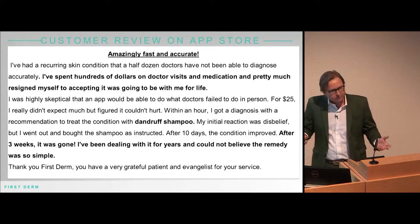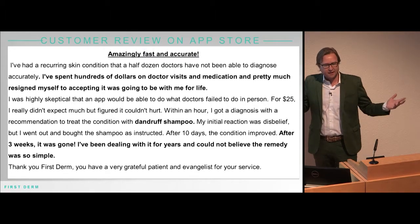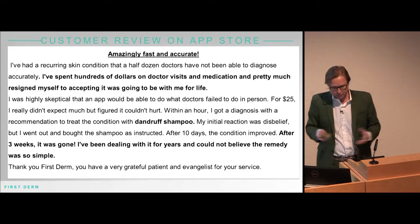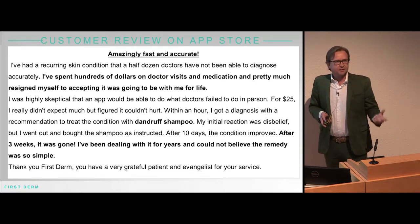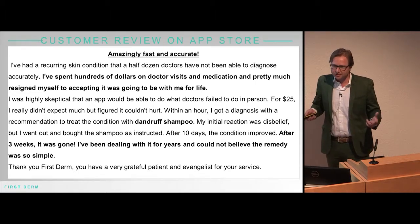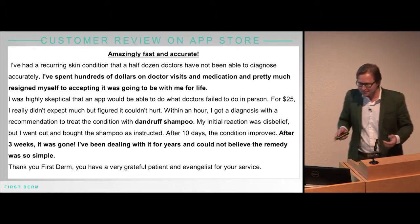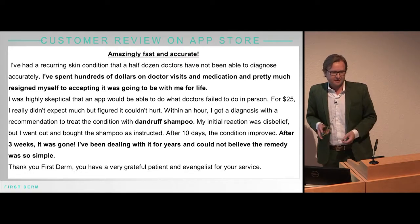Here's another customer review — a five-star one. 'I spent hundreds of dollars on doctor visits and medication, pretty much resigned myself to accepting this.' Our diagnosis was pityriasis versicolor as a possible diagnosis. He went to buy dandruff shampoo and after three weeks it had gone.